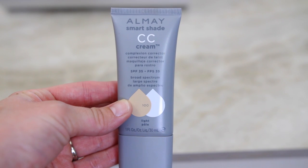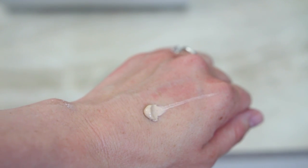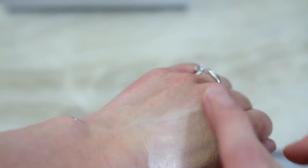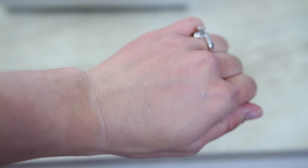This is the Almay Smart Shade CC Cream in the shade Light. I put it on my hand and it was just very smooth. It did smell a lot like sunscreen, but most CC creams and BB creams usually do smell like SPF — this one is SPF 35. It just felt really smooth and blended in very well. I have the IT Cosmetics CC Cream that I've really enjoyed, and I'm really anxious to try this one and compare the two.